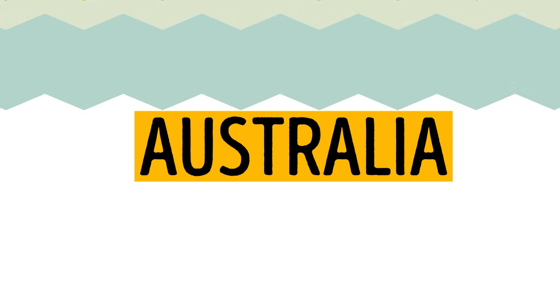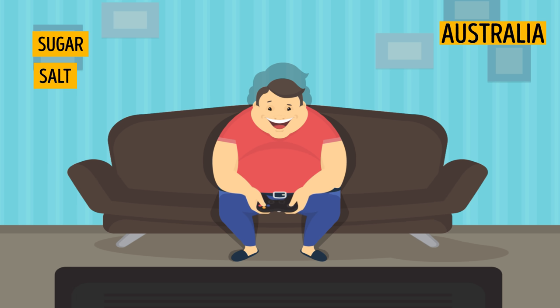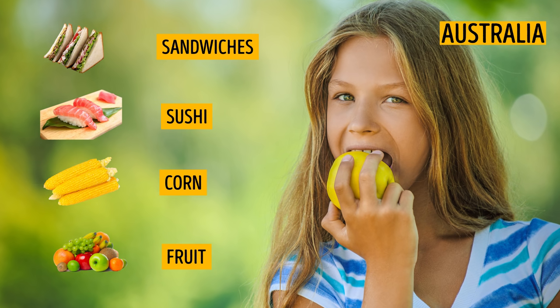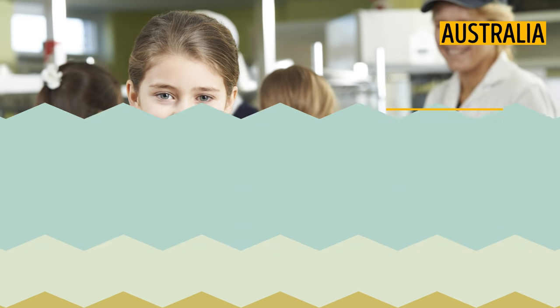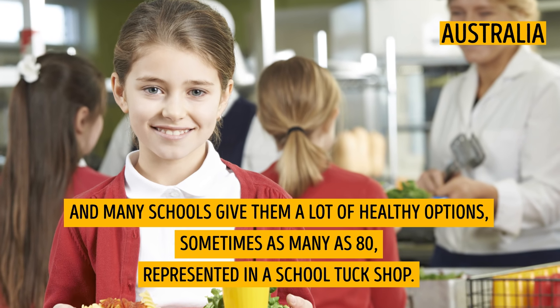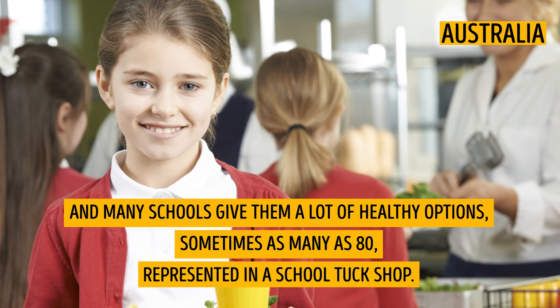Australia. Authorities in Australia fight against children's obesity. That's why products rich in sugar, salt, and fat are forced out of school menus. But you can find their healthier replacements such as sandwiches, sushi, corn, and fruit available at any time. Children buy their lunches themselves, and many schools give them a lot of healthy options — sometimes as many as 80 — represented in a school tuck shop.